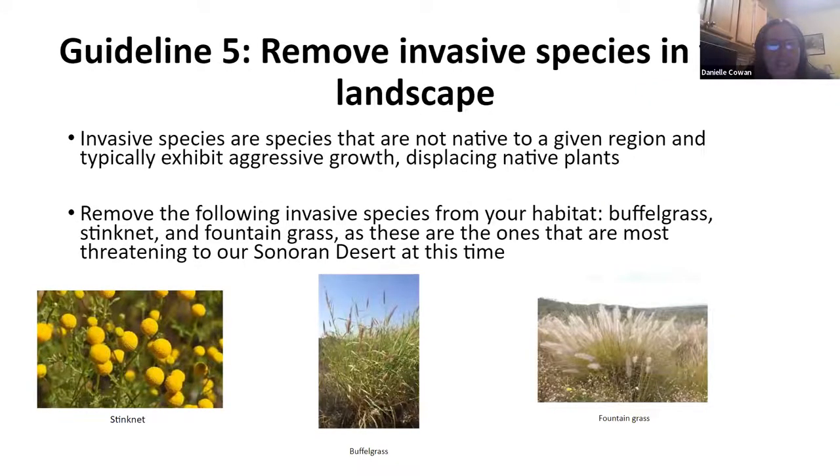The fifth guideline has to do with invasive species — it's important to get these things out of everywhere we can. The three most concerning in the Sonoran desert right now are stink net, buffelgrass, and fountain grass. The Arizona Native Plant Society has good information on the invasives, how to identify them, and how to take them out. Two problems these invasive species cause: they out-compete many of our natives, and they burn hot — they constitute a big fire danger and have been contributing to the fires we've been experiencing.